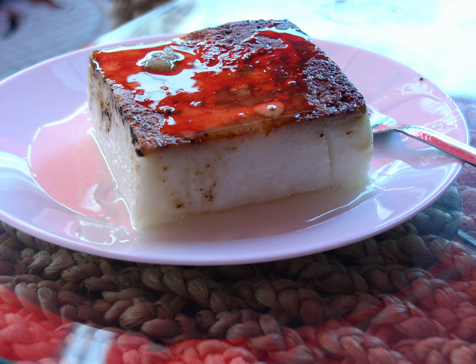Kazandibi, or kazan dibi, is a Turkish dessert and a type of caramelized milk pudding. It was developed in the kitchens of the Ottoman palace and is one of the most popular Turkish desserts today.